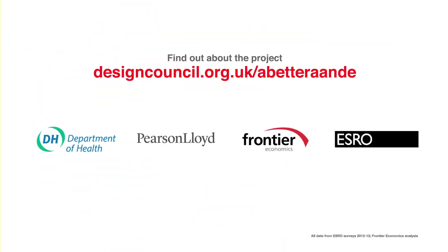You can find out about the project and how to install these solutions into your hospital at designcouncil.org.uk/abetteraande.